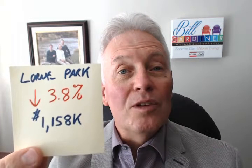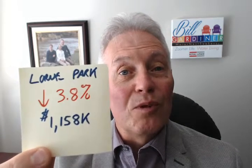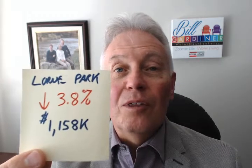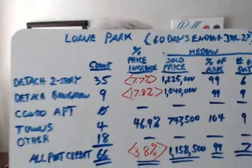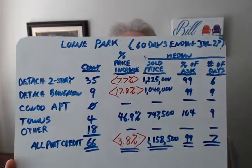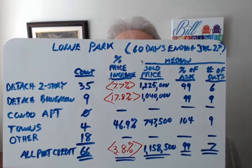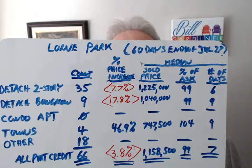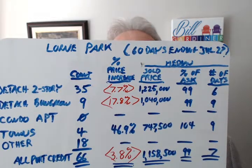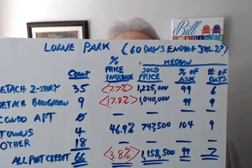66 homes of all types sold for between $593,000 to $6.3 million. Homes are selling quickly, within a median of seven days. On my whiteboard here, you can see a breakdown of figures for the most common types of homes sold in Lorne Park. As you can see, detached two-story and bungalows declined significantly, while the volume of homes sold increased — the price mix of those that did results in these surprising decreases.